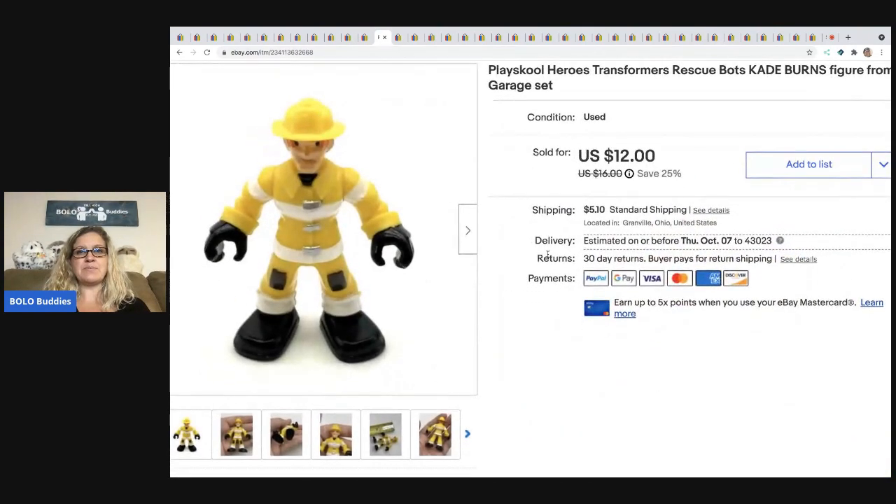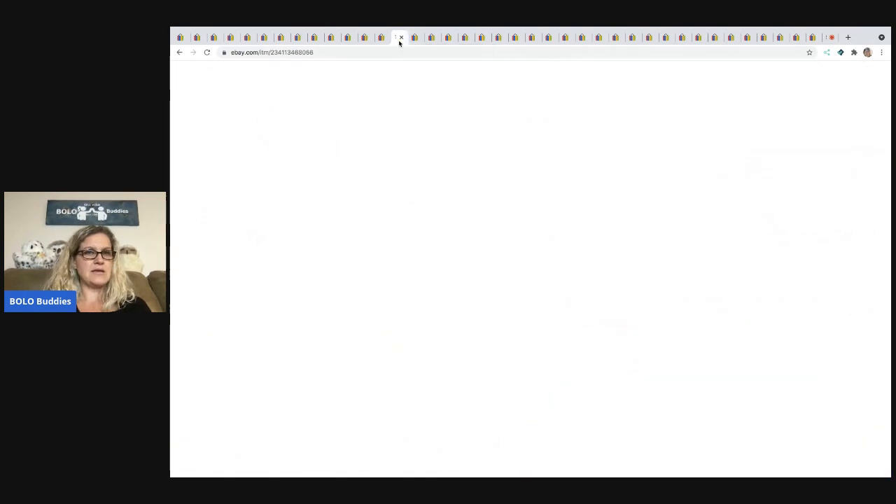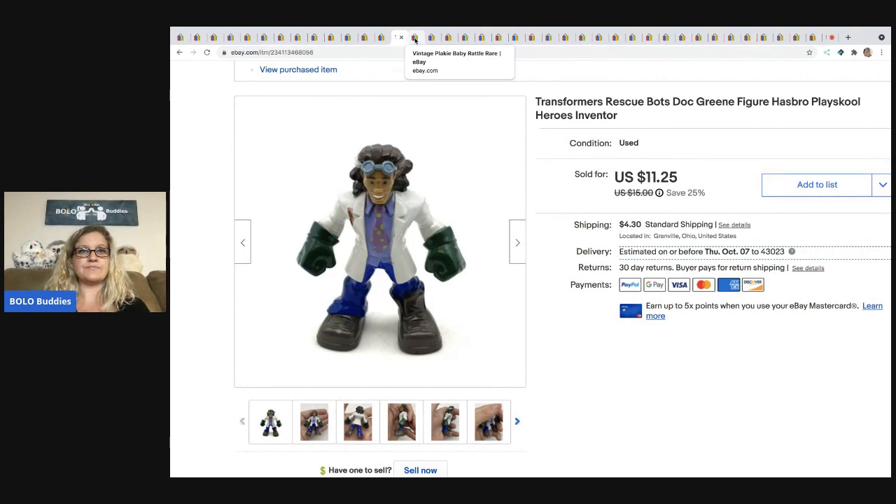The next item is this PlaySchool Heroes Transformer. This is Cade Burns — he's a rescue bot and he goes to the garage set. The other one is the Transformer Rescue Bots Doc Green — he's the inventor. Somebody bought both of these lotted up for $23.25, and the buyer paid shipping. I do have combined shipping of $5 on most of my clothing and first class items, so if you add items to your cart at the Buy It Now price, discounts will be reflected.